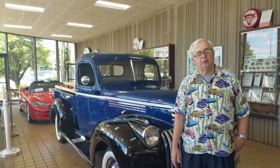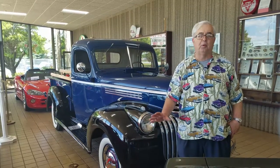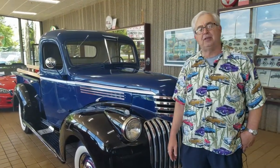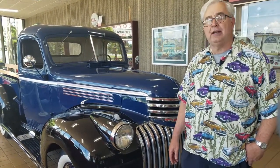Welcome to Ellingson Motorcars here in Rogers, Minnesota. In our front showroom we have some of our absolute most wonderful vehicles. Today we're going to talk about our 1946 Chevrolet half-ton pickup that has been restored to the nth degree. It has 10 miles on it since it was done.